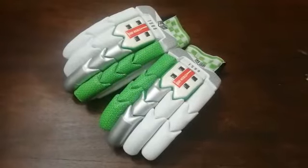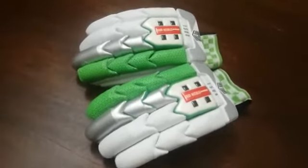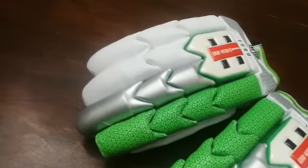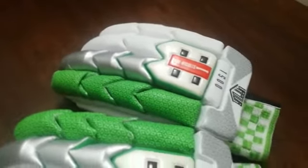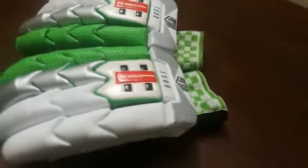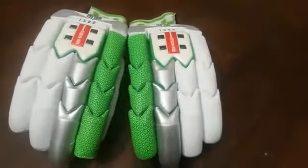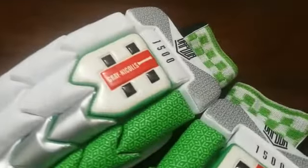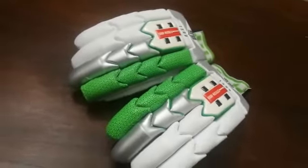Assalamu alaikum, welcome to our sports channel. This video is about one of our best-selling and most demanded cricket batting gloves. These are grade A premium quality professional standard batting gloves. The model is called Grey Nicolls Vapor 1500, and the same design is used by Babar Azam and Mohammad Rizwan.